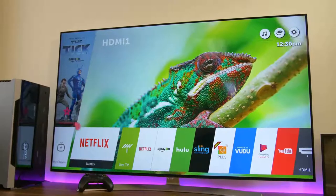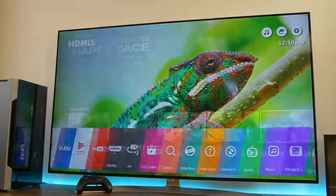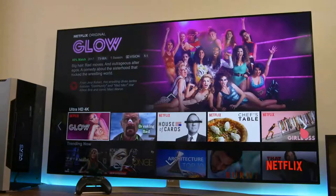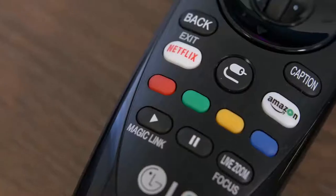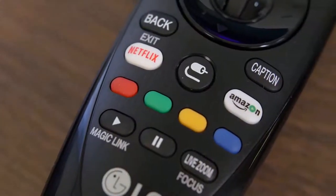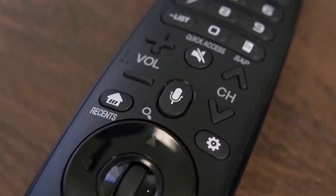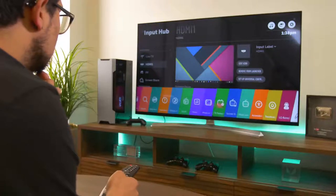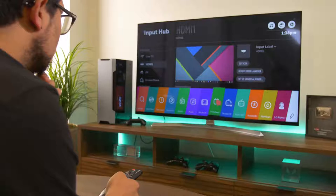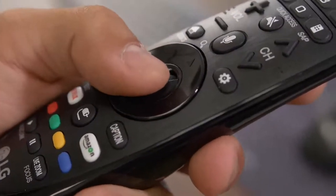The WebOS 3.5 implementation is awesome and will likely eliminate the common pleb's need for something like an HTPC. The software sports a clean UI with a sensible layout that pairs nicely with the ergonomic Magic Remote for intuitive navigation. Dedicated Netflix and Amazon buttons bring premium content right to your fingertips, and a voice command button lets you boss your TV around. I was skeptical at first of the remote's mouse-like cursor, but my fears quickly subsided with its pinpoint accuracy and responsiveness. I'm also a big fan of the clickable scroll wheel.